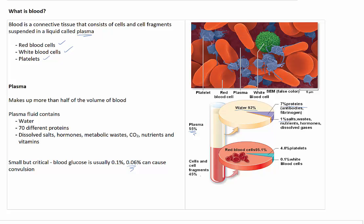The remaining 45% of blood is made up of the cells and cell fragments. The majority of this — around 95.1% — is actually made of the red blood cells, which give blood its red colour. 4.8% are platelets, and only 0.1% are the white blood cells.